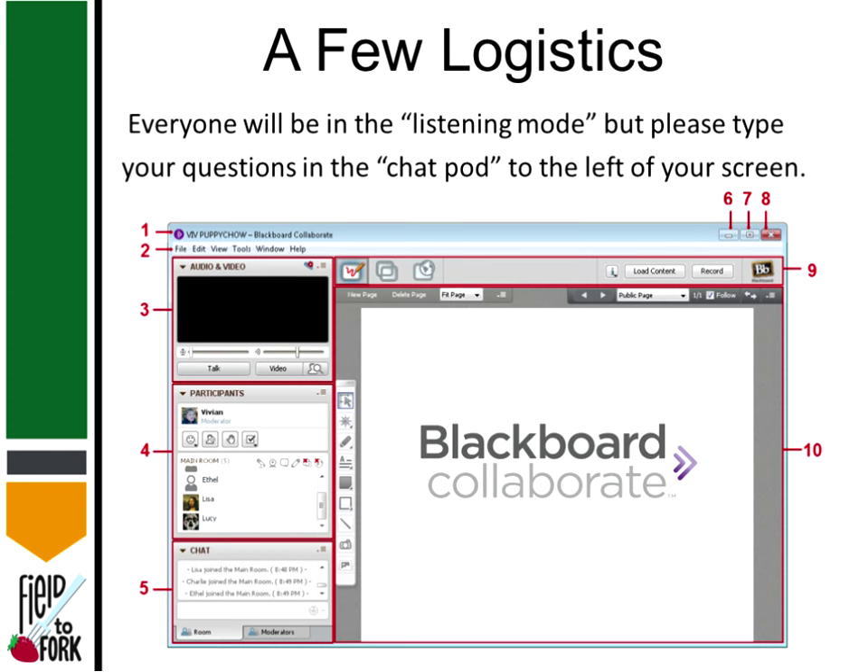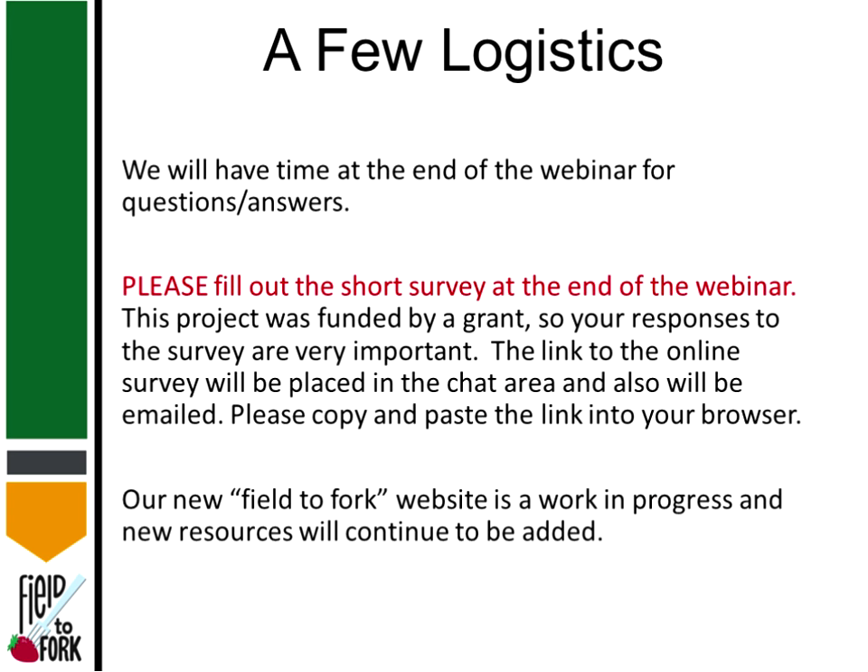Just a couple logistics: everyone will be in listening mode, but please go ahead and type your questions in the chat pod to the left of your screen. At the end of the webinar we will take all the questions and provide answers. I will have a short survey at the end — it will only take a couple minutes. This project was funded by a grant, so I'm asking you to please fill that out.